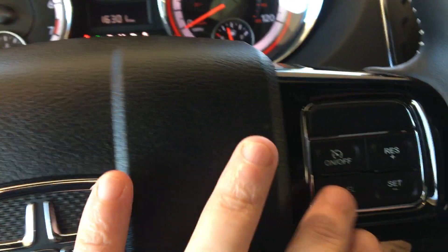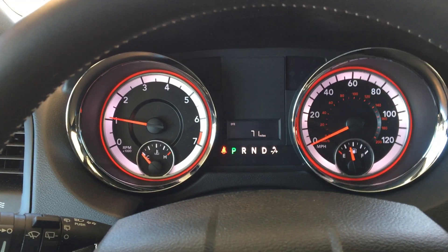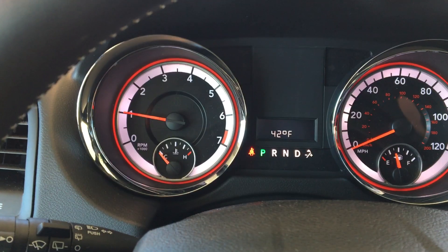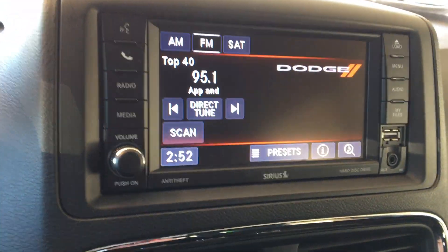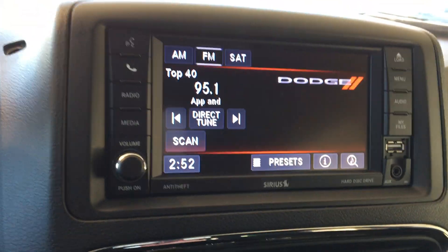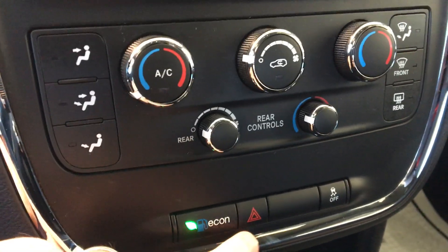Bluetooth controls here, cruise control on the left. This button is what I was using to toggle the center display — you can see as we go through: distance till empty, digital speedometer, average miles per gallon, temperature, and odometer. This is a standard AM/FM satellite radio. You do have a USB and audio pre-in right there. Climate control buttons are down below, including the economy mode which selects the most fuel-efficient shift points.